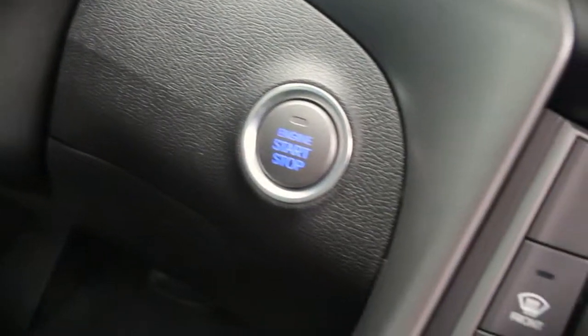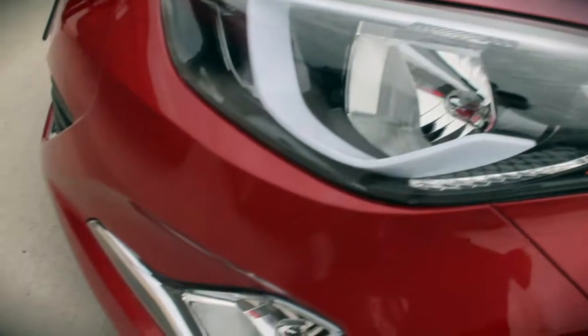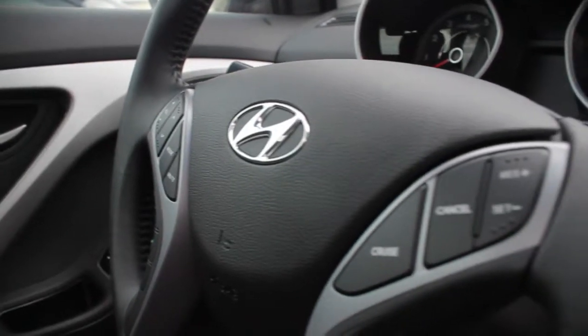Alright, so there's three main features that are added into the value package. One is the push-start keyless entry. Two is going to be the backup camera, and three is going to be the beautiful sunroof that you get up top as well. It also comes with fog lights and Bluetooth on the vehicle as well.